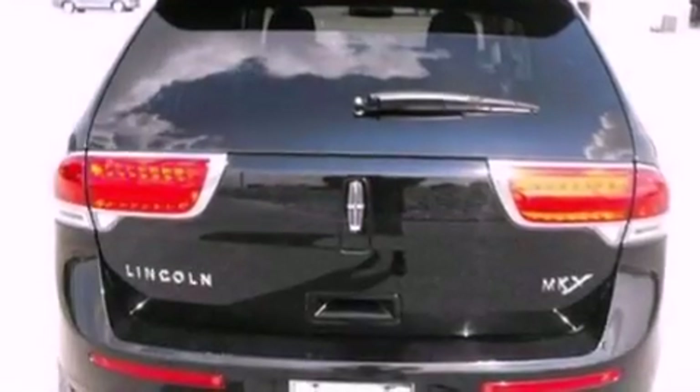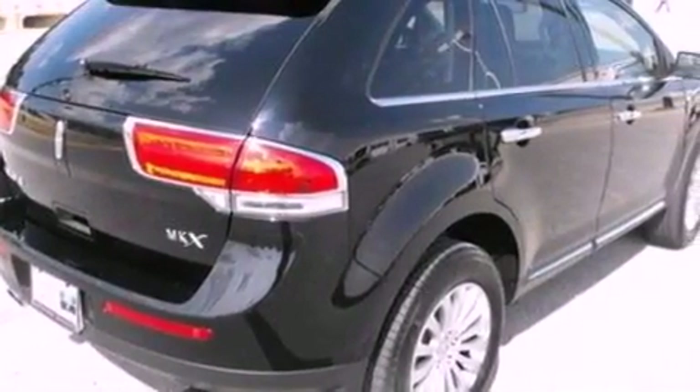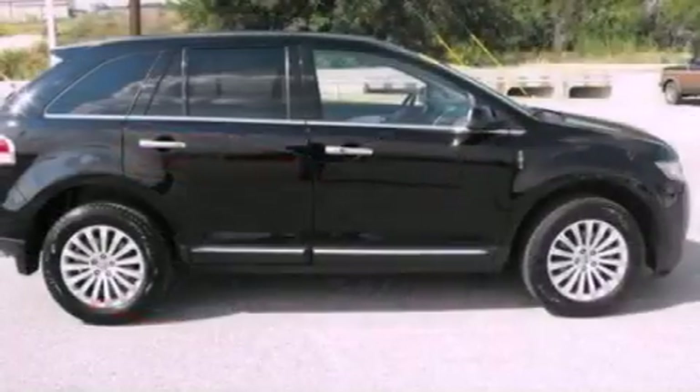Its top features include cooled seats, a low-tire pressure indicator, 10 perfectly positioned speakers, Cirrus satellite radio, 18-inch wheels, and traction control and stability control systems.